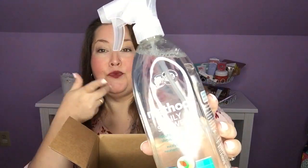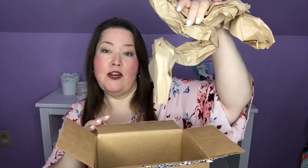Let's dispense with the boring stuff first. This is the Method Daily Shower that I get almost every month as long as I don't have a stockpile like I do now. I also use the Method Shower Cleaner, but I did not need more of that for this month. They pack it all so well with all of these papers to keep everything safe and sound.